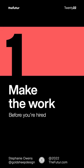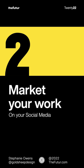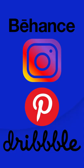It all starts with making the work before we were ever hired. If there was a major film release for the Marvel or DC worlds, we were on it. From there, we marketed that work on our website, Behance, Instagram, Pinterest, DeviantArt, Dribbble — you name it, we posted there.